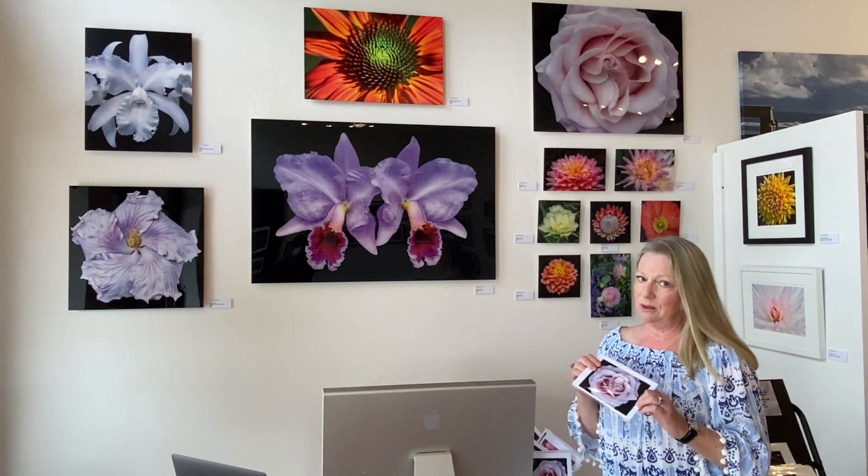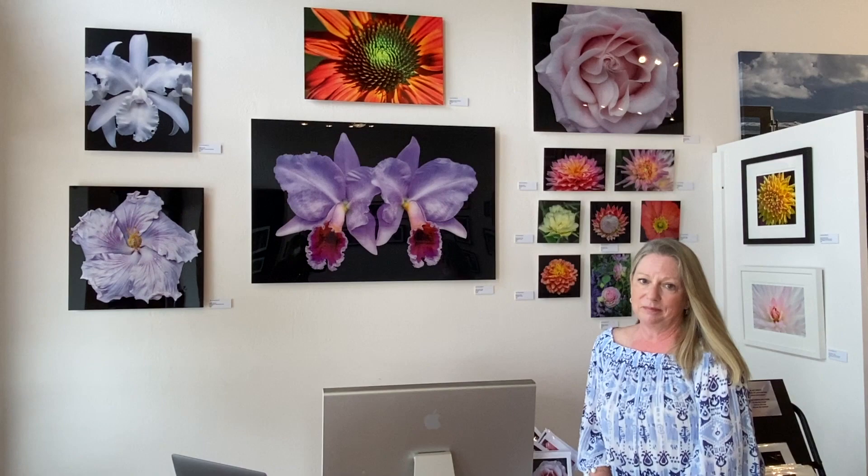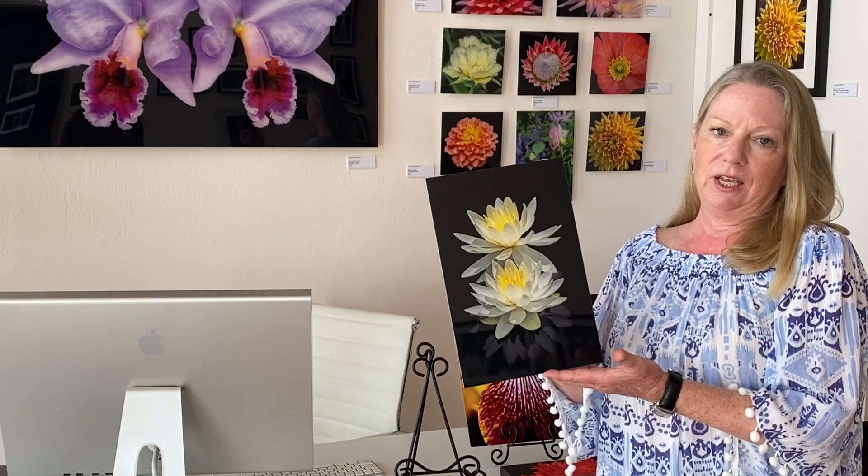I'd love to show you some more details of my work. So I'm going to show you some examples of the different types of work that I do and how they are printed. This right here is an acrylic — as you can see, there's dimension to it, and there's a float mount on the back that's really easy to hang. It's really lightweight. This image is called Seeing Double — it's a water lily.